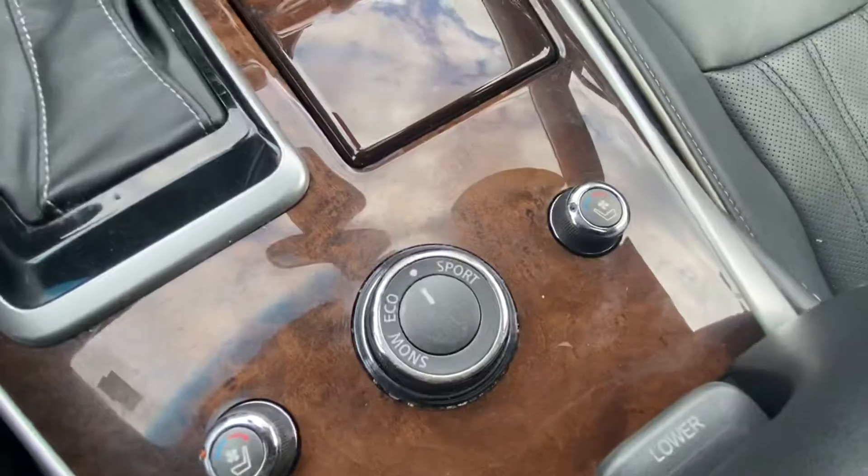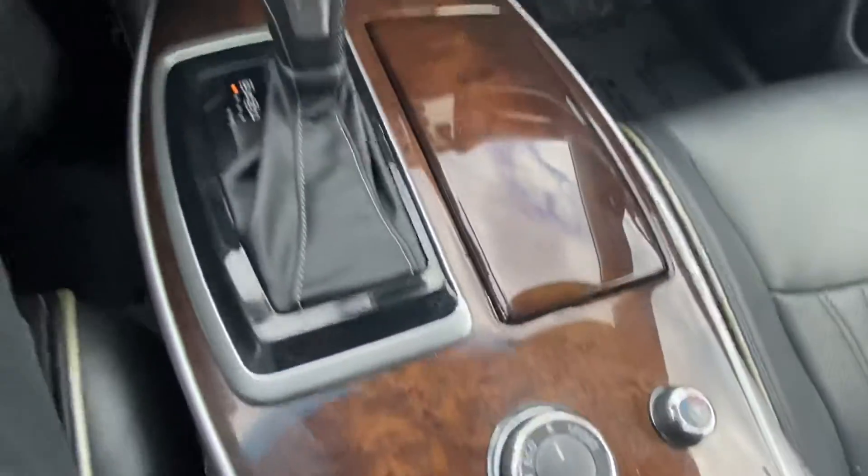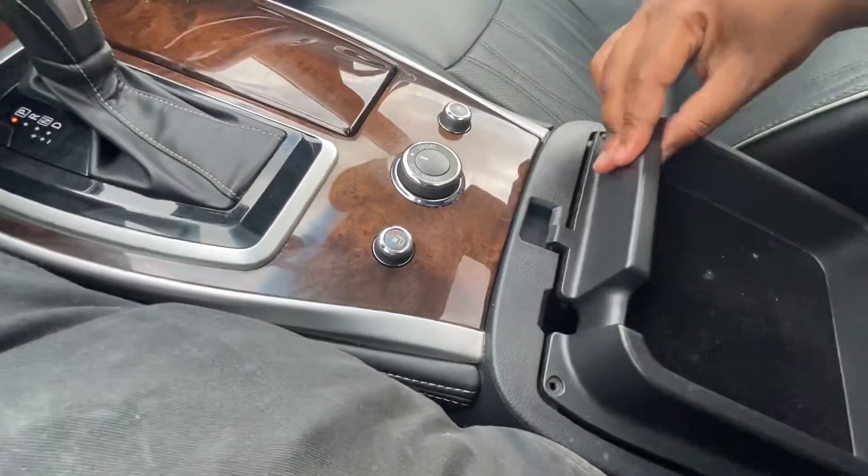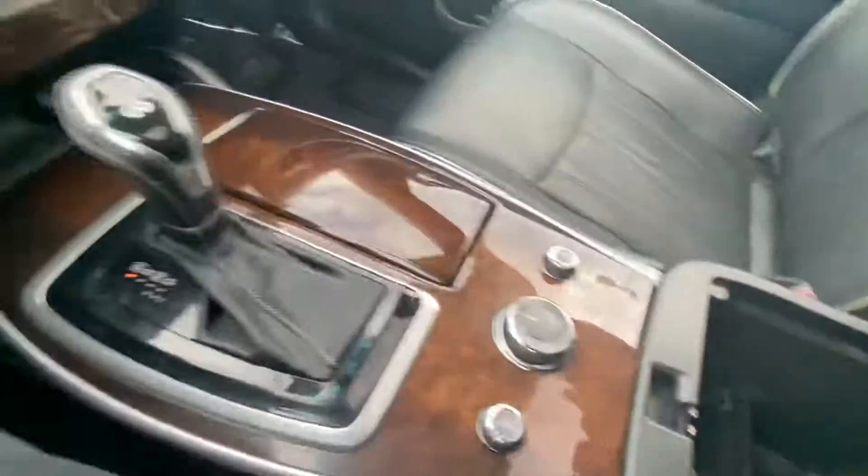It does have heated and cooled seats and your driver modes right here. We've got some storage space underneath here with different ports and stuff.